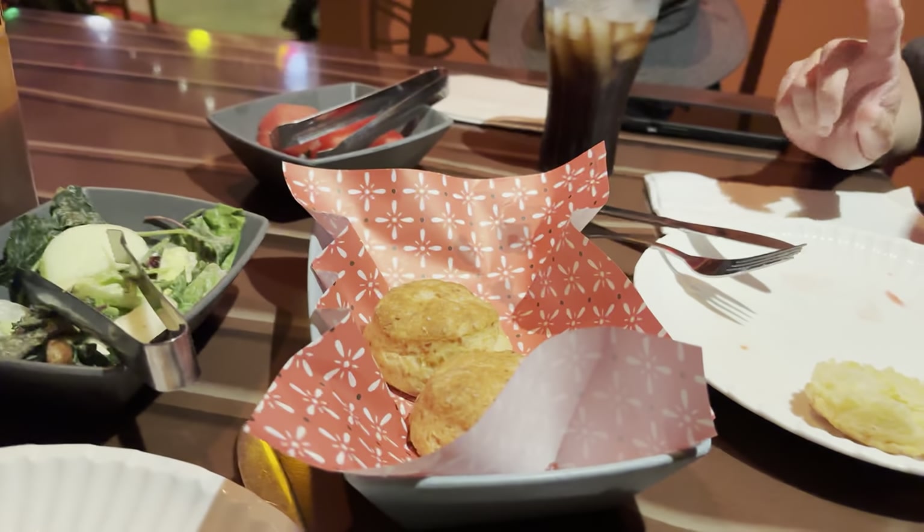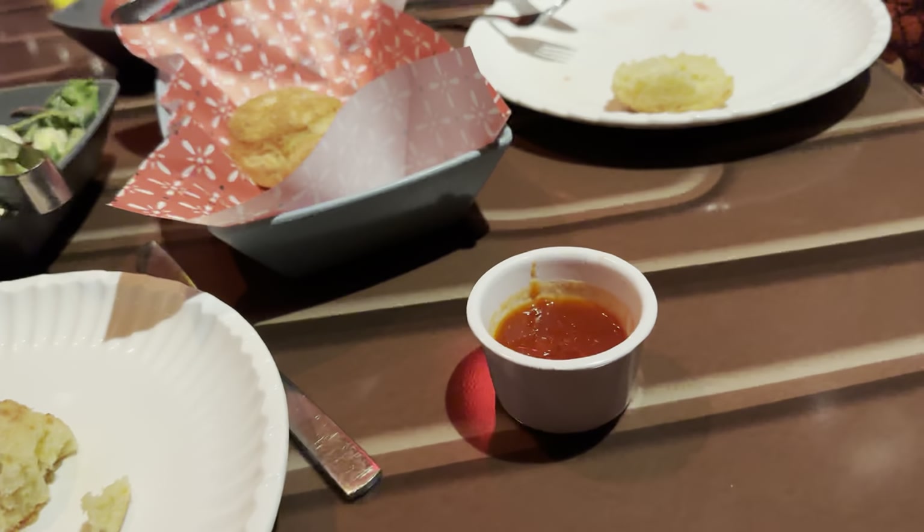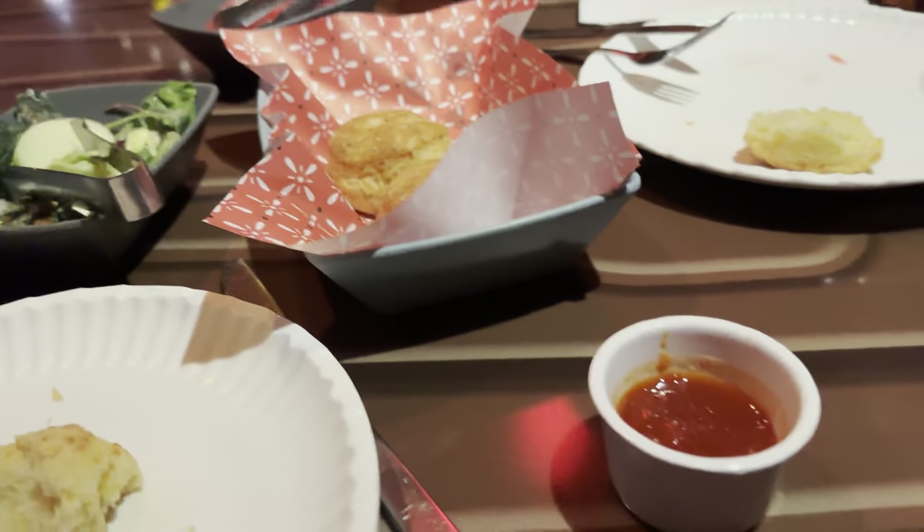The cheddar biscuits are really good — they're better with the pepper jelly because the pepper jelly is so good. Don't let that scare you if you don't like spicy things; it's a lot more sweet than spicy. I don't even detect much of a kick. The biscuits themselves are good, but they don't stand out on their own. I would rather have a Red Lobster cheddar bay biscuit, but they're still good, and definitely better with the jelly.